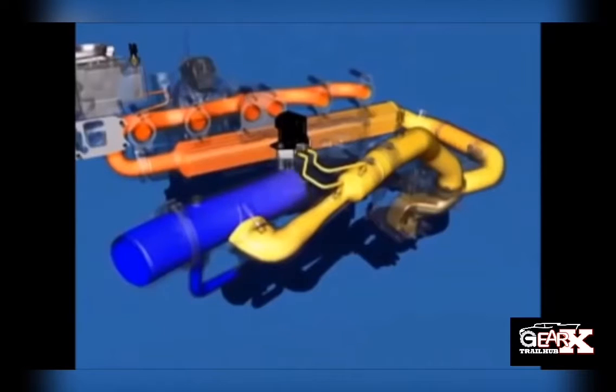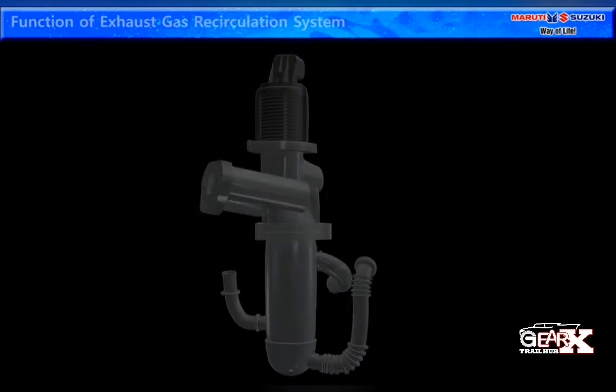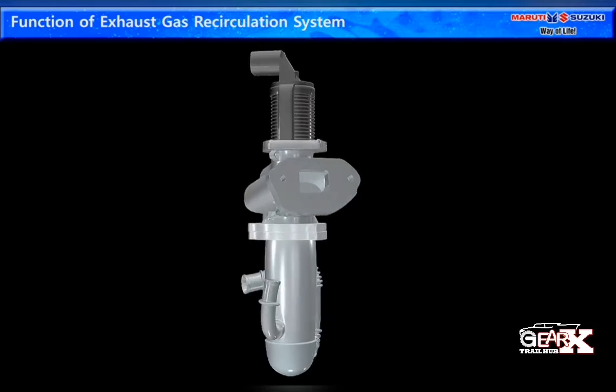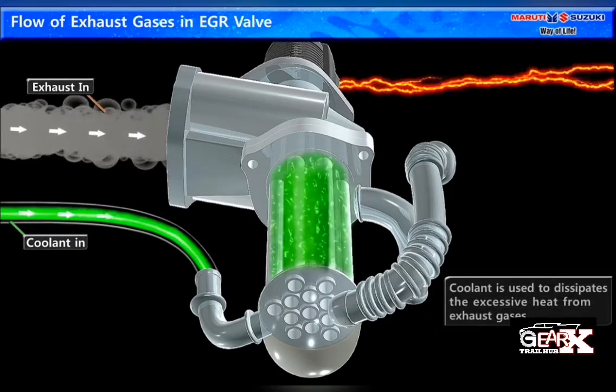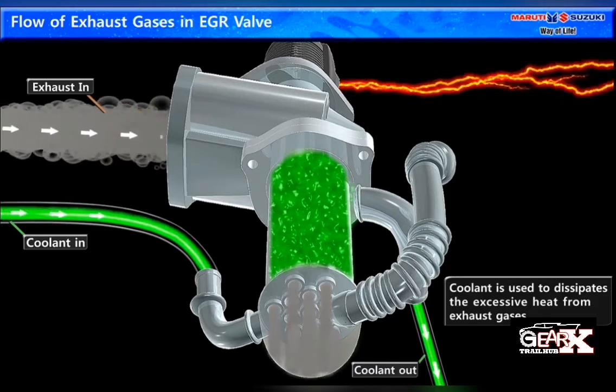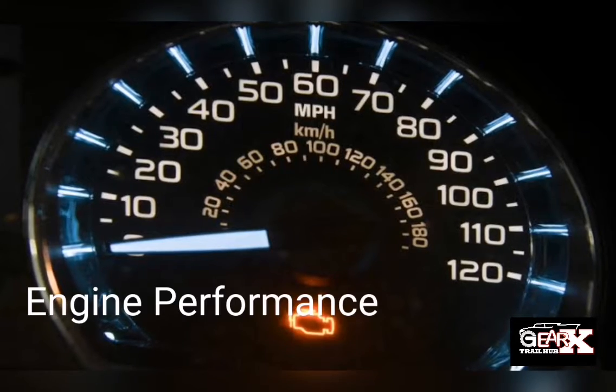When the valve is opened, exhaust gases are allowed through the vehicle's EGR system to help control vehicle emissions. When the EGR valve has an issue, it can cause problems with the flow and operation of the EGR system.